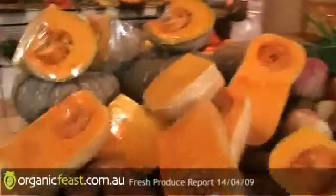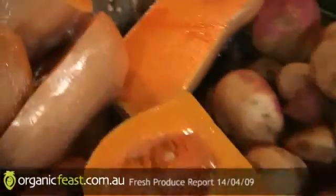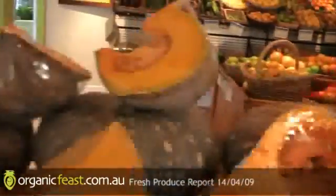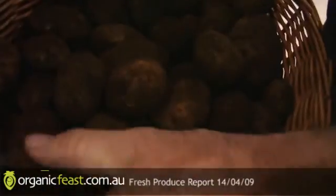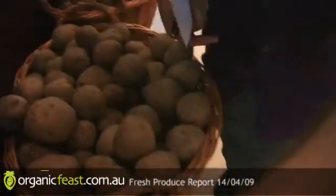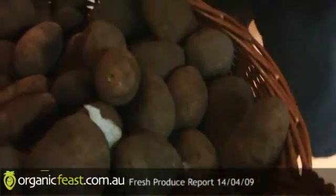The pumpkins - look at the colour, they're nice and bright. It's our Jap butternut. We've also got a little bit of Queensland blue. In fresh spuds this week, two picks in my opinion: the duchies - that's the baker, nice and fresh out of the ground. We also have Pontiac and Nicola, just not quite as fresh dug.